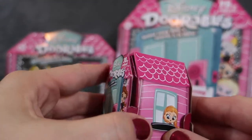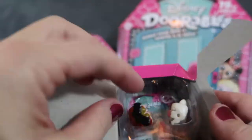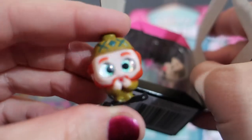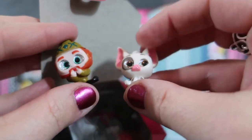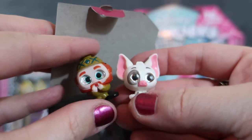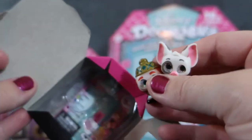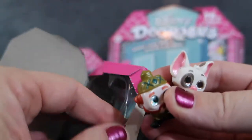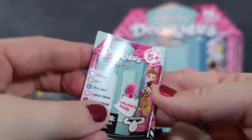We've already taken the plastic off the outside, so when you open it up your figures are right there. We got two figures — there is Oaken from Frozen behind the door, and then we also got Pua. So those are two good ones, one from Frozen and one from Moana. They have cute little glittery eyes and larger heads with smaller bodies. Down inside the Dorable there's a little case, and this is the package that comes in there.